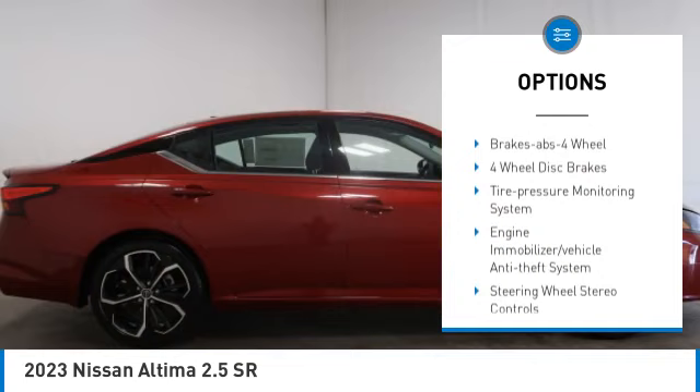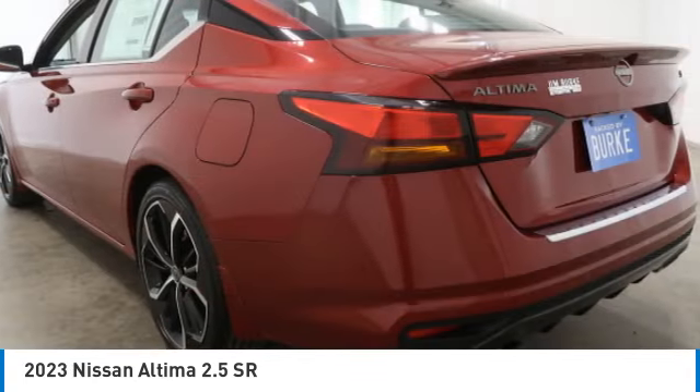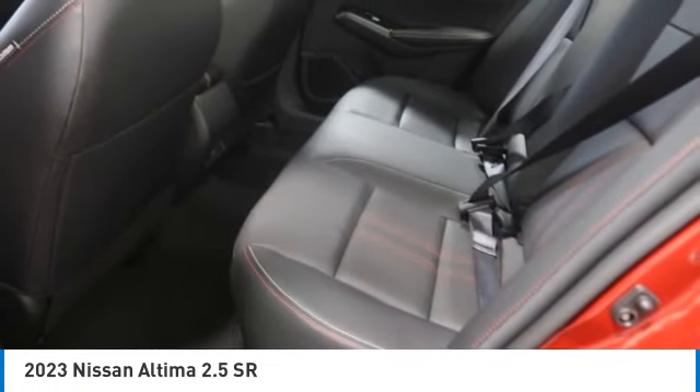Auto off mirror memory, remote trunk release, security system, and cruise control. Is love at first sight really possible? Let us know when you stop in.